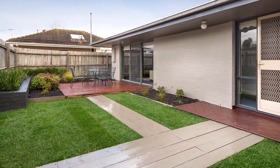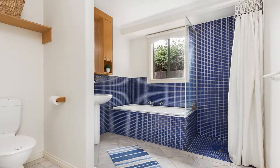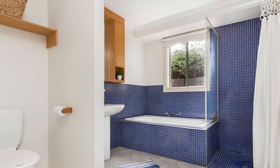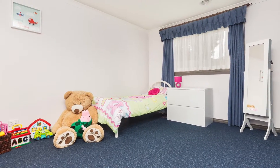Private outside entertainment area and a single car accommodation under the roofline. Walk to everything or just a short drive to Dandenong Central and Station. Inspect with confidence as this one won't last long.